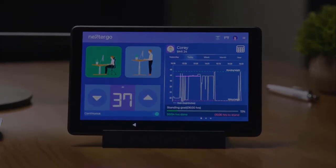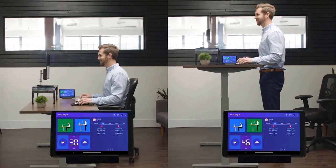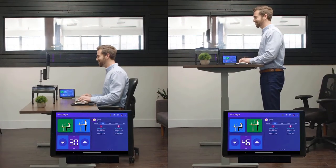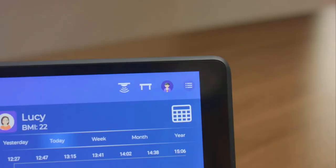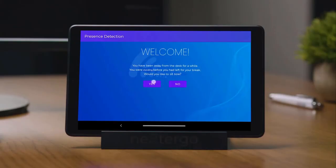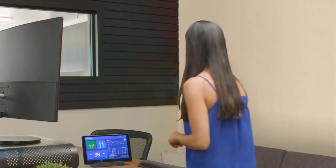Next, Ergo smart desk solutions use thermal imaging technology to keep accurate tracking of your sitting and standing time. If you are away from the desk and when you come back after the break, it gives you alerts to remind you of your previous desk mode and ask you to change the desk mode so that you can meet your daily standing goal.